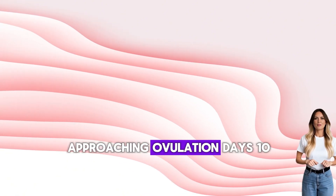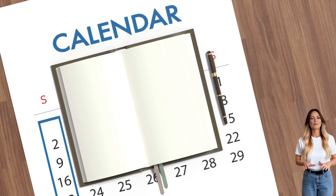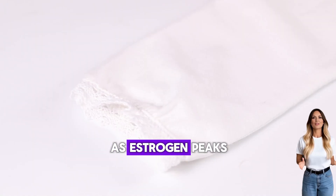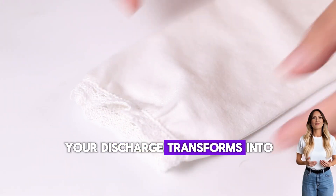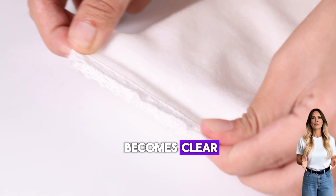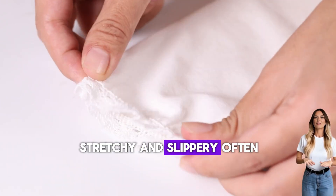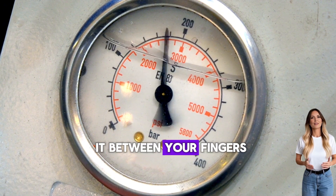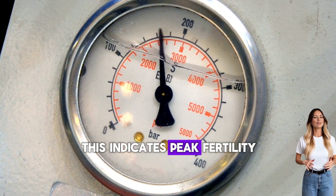Approaching ovulation, days 10 to 14: this is when discharge becomes most noticeable. As estrogen peaks, your discharge transforms into what we call fertile cervical mucus. It becomes clear, stretchy, and slippery, often compared to raw egg whites. You can literally stretch it between your fingers. This indicates peak fertility.